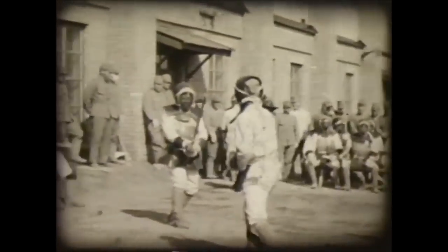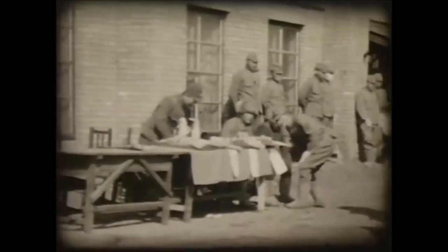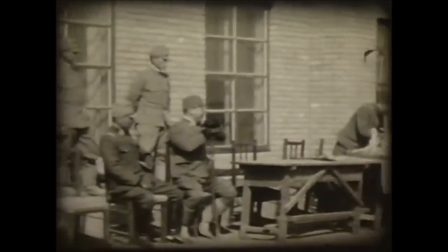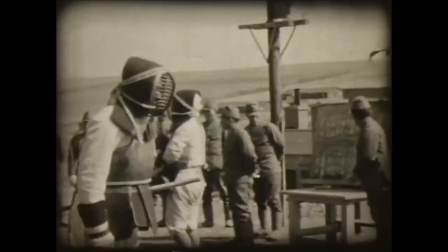Hi, this is Shady. Today we're going to be looking at military kendo — weapon-based martial arts — how they trained in the imperial army, and also we're going to look at the police way of competing with several examples. Here you see footage from around the 1930s.